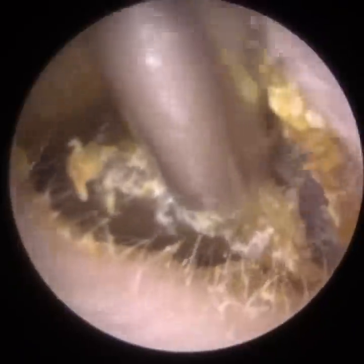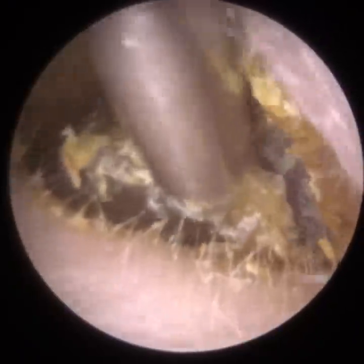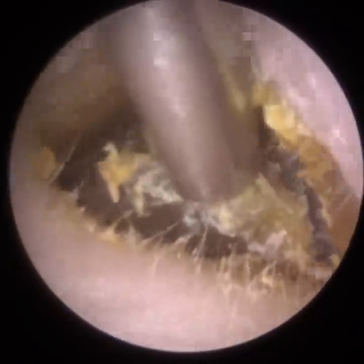You've got the inner membrane, which is a mucosa membrane exposed in the middle ear. You've got a middle membrane made up of fibrous tissue, connective tissue. And then you've got the outermost layer, which is a layer of skin — the same skin that lines the ear canal.